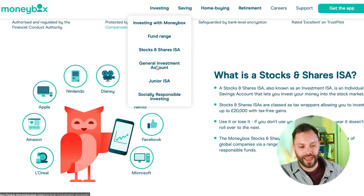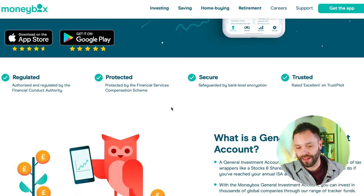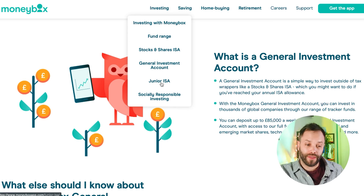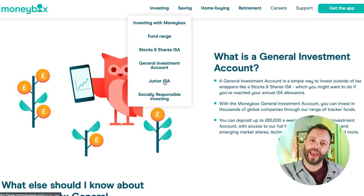If you invest outside your ISA and breach the £20,000 limit, they do have a General Investment Account. There is also a Junior ISA — you can set one up for your children with a limit of £9,000 a year, and it works much the same as an adult ISA. It's nice that they offer this, as not all robo-advisors do.